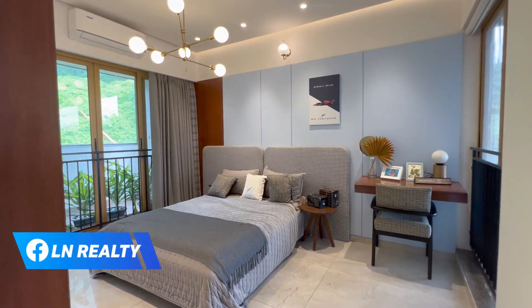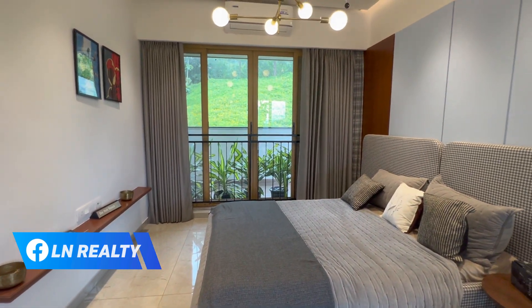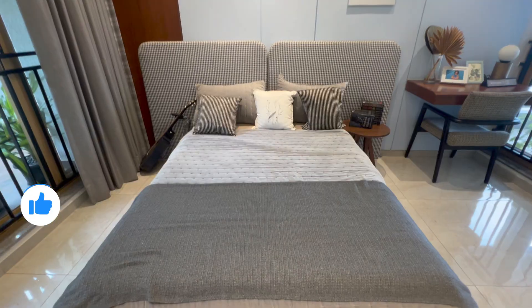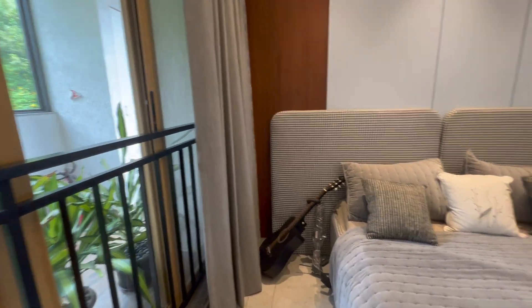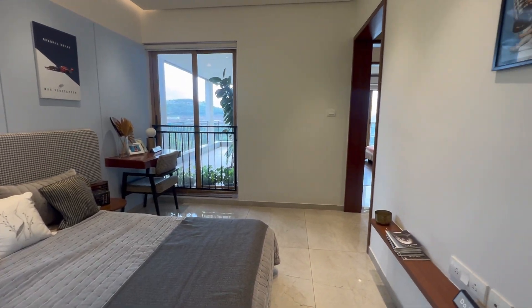If you're searching for a large 3 BHK home in Bavdhan, please give us a call on the numbers displayed on screen. We request all our subscribers to share this video with friends, family members, neighbors, and colleagues who are looking for a large 3 BHK apartment in Bavdhan. This is a great property for them to buy their next home.